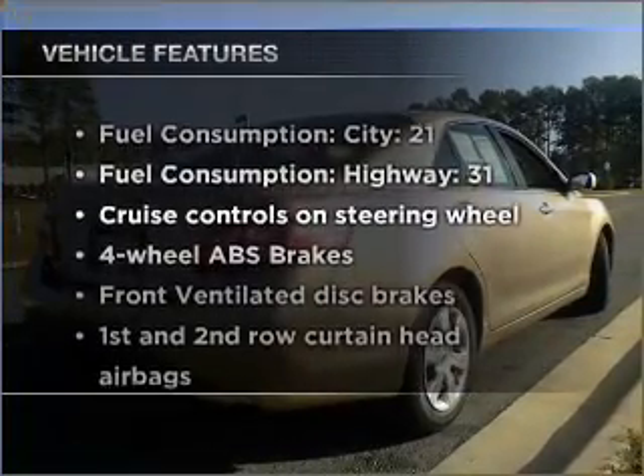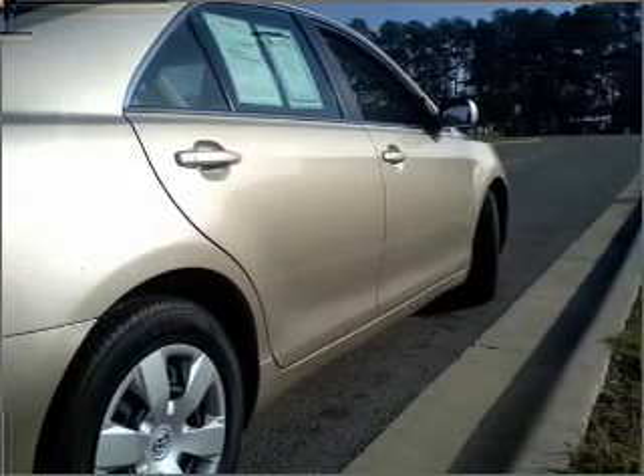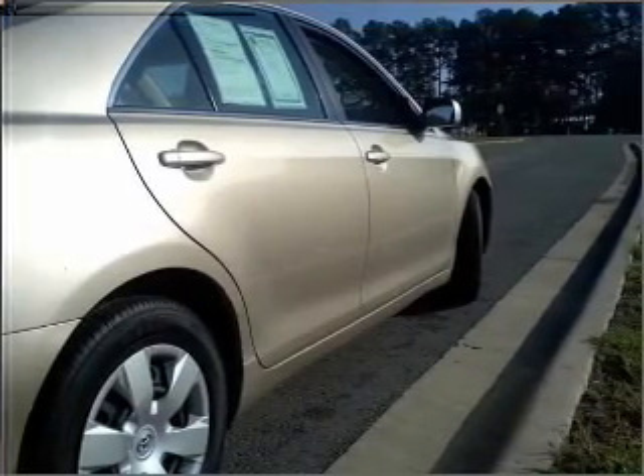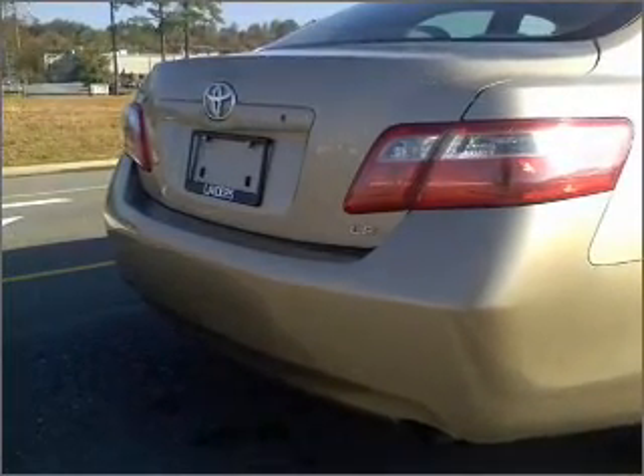Plus, enjoy these notable features that are included in this vehicle: air conditioning, power door locks, power windows, power steering, cruise control, power mirrors, an alarm system, and an AM/FM stereo with an MP3 player. Call today to schedule a test drive.